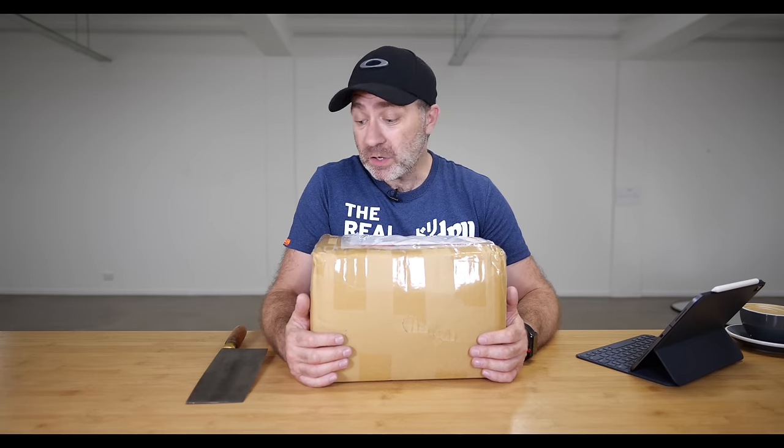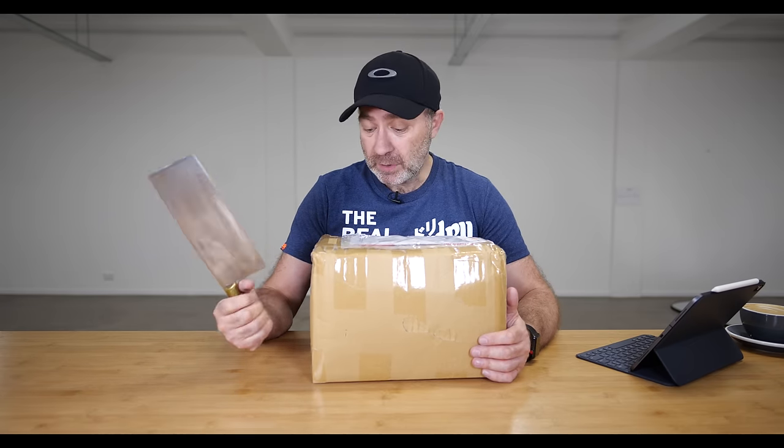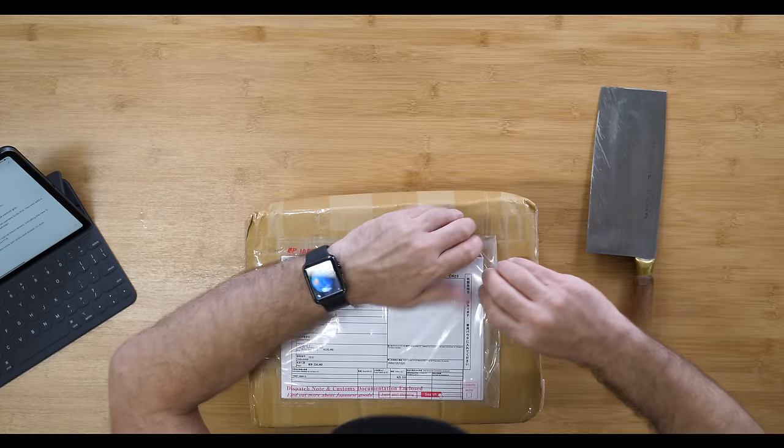I've got a package. This was ordered four days ago from Japan and it's here in New Zealand. So let's open the box and see what's inside. As always, my trusty meat cleaver — oh hang on, I better take out the documentation first.